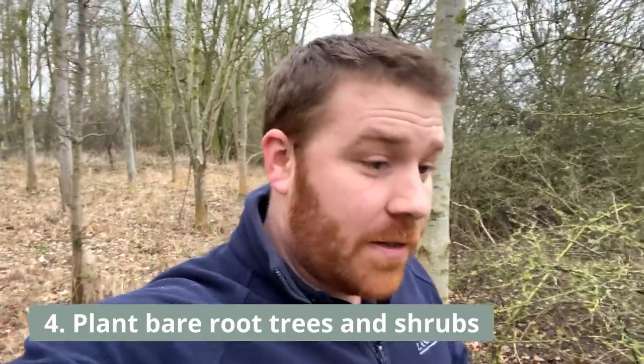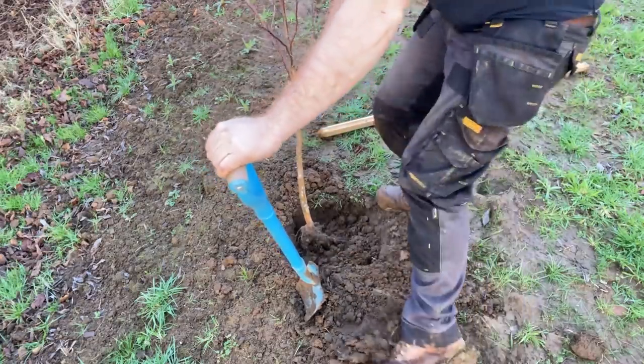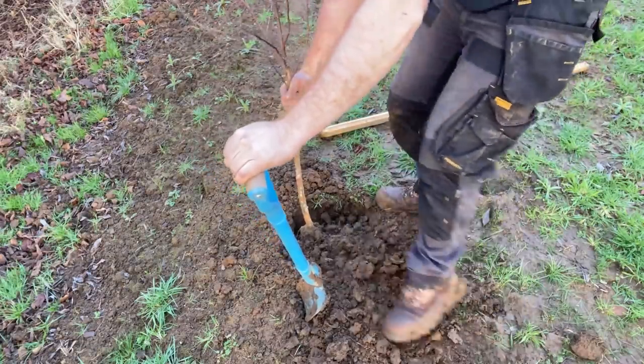Tip number four: it's not too late to get some bare root trees and shrubs in your garden — things like hedging, individual standalone trees, and fruit trees. Fruit trees are great for nectar and pollen in spring when they flower, and apples in autumn for visiting thrush species like redwing and fieldfare. You can still plant bare roots until the end of March. Check out the wildrygarden.com shop if you're looking to buy specimens — we still have them available until the end of April while stocks last.